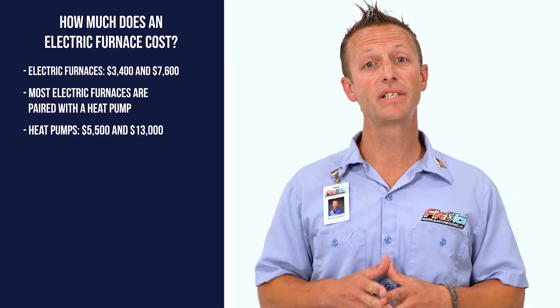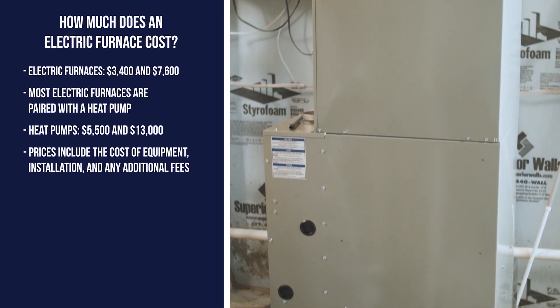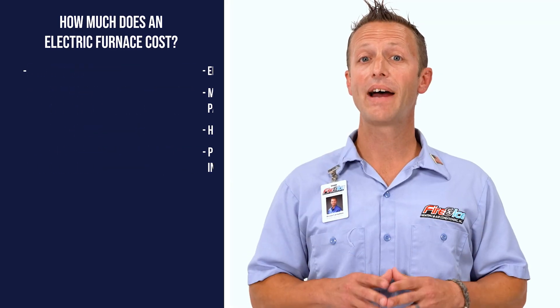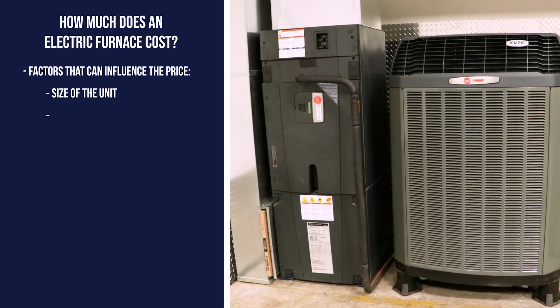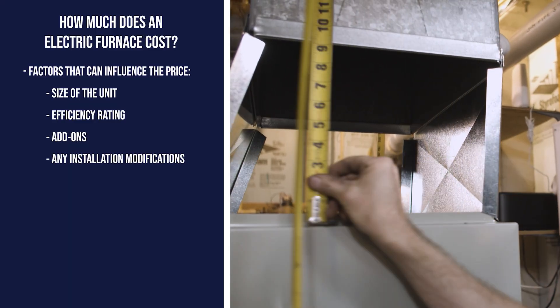A new heat pump can range between $5,500 and $13,000 depending on its type and features. At Fire and Ice, all of our prices include the cost of equipment, installation, and any additional fees. There are many factors that go into the cost of electric furnaces and heat pumps, including the size of the unit, efficiency rating, add-ons, and any modifications that are needed during installation.